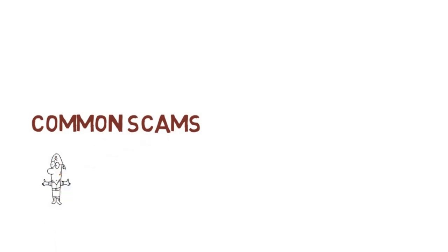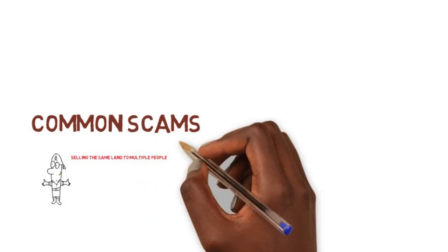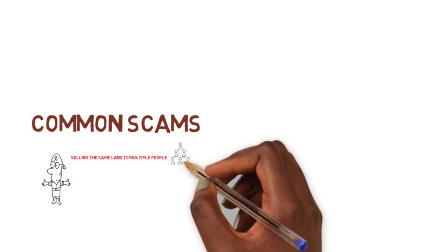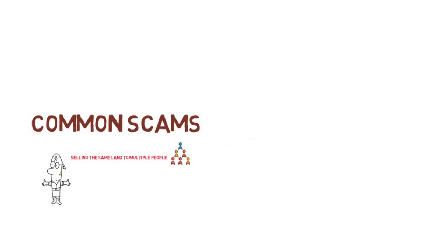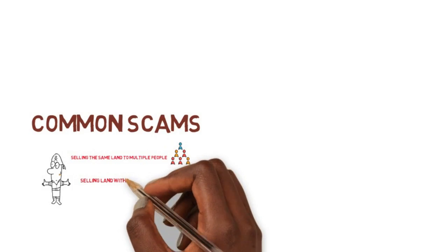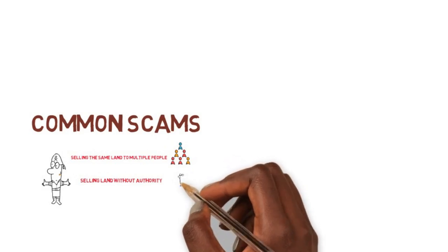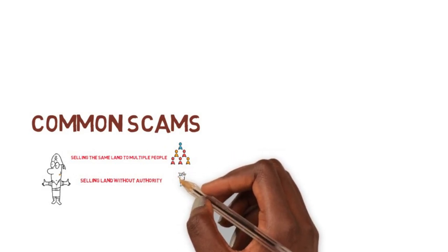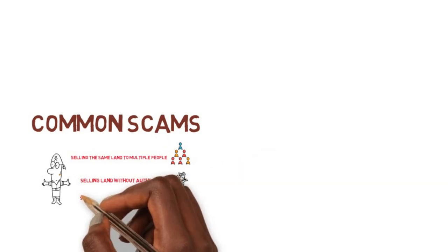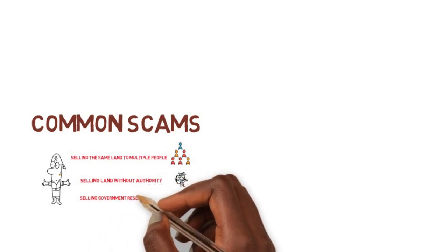Let's talk about common scams when buying property and how you can protect yourself. One of the most common scams is having the same property sold to multiple people — pretty common with customary properties that have no documentation, where the same person sells the land to multiple people hoping to get away with it. The second is selling property you have no right to sell. This is common with government-reserved lands — land set aside for schools or future estates — where some folks see it sitting and try to pull a quick one and sell it to someone.